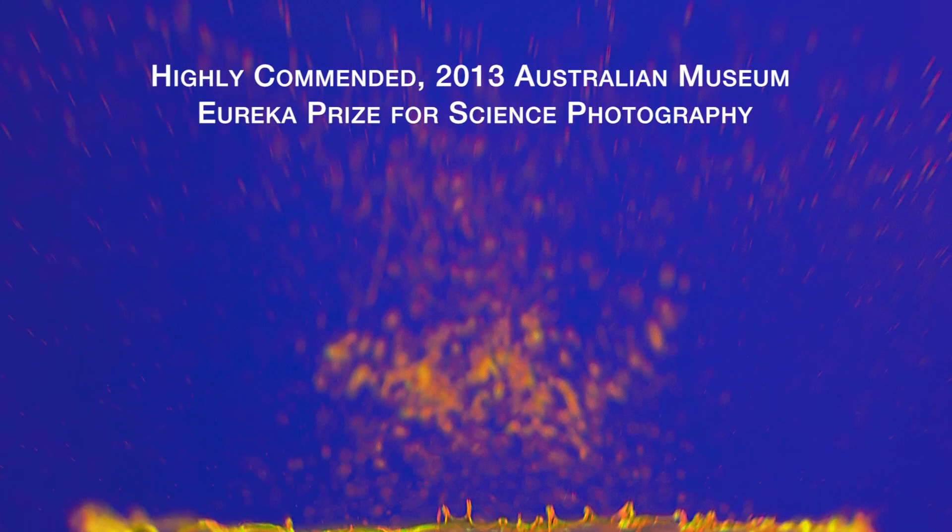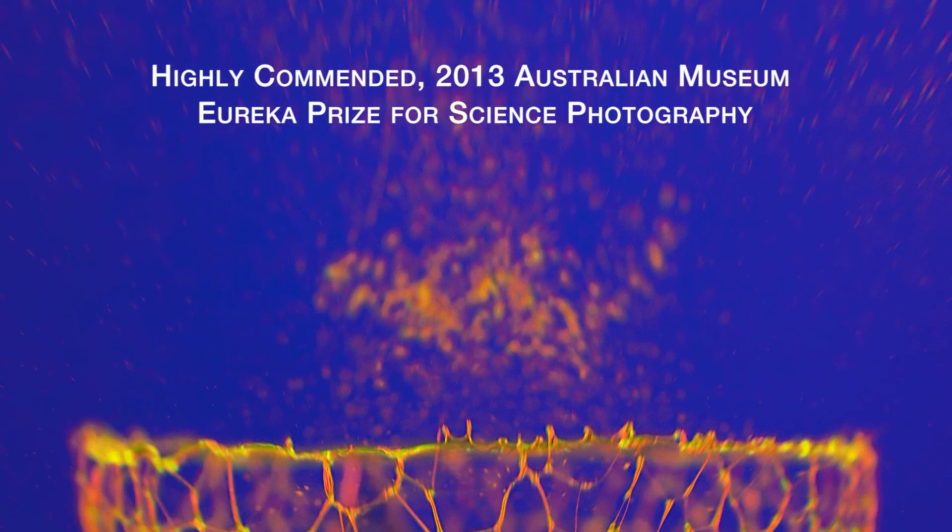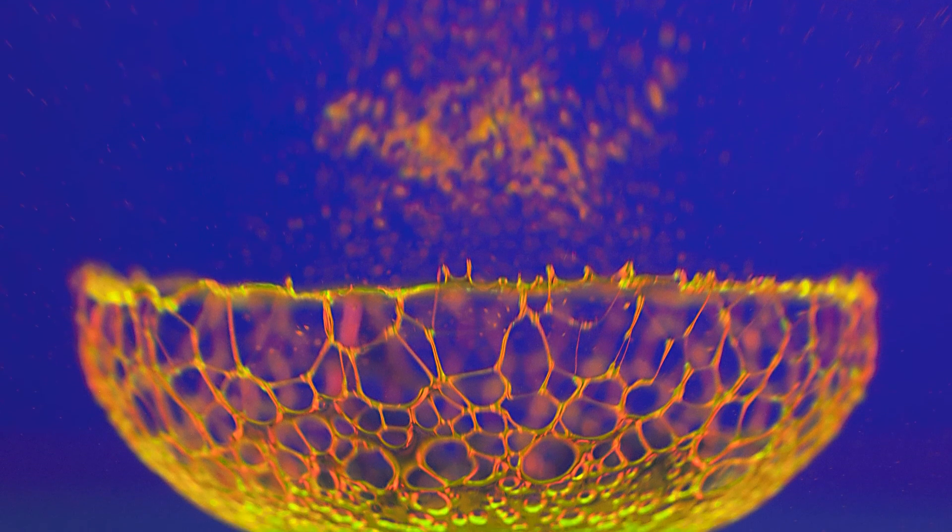The liquid lace image was created by dropping a drop of a glycerin-water mixture into a thin film of alcohol on a flat surface. The lace pattern is formed due to the differences in surface tension of those two liquids, and as they mix, the liquid with the higher surface tension will tend to pull the other liquid away into it and form the holes that then form the lace pattern.